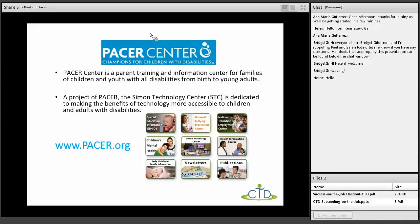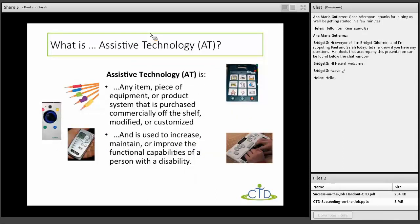PACER Center is where both Sarah and I work. It's a parent training and information center for families of children and youth with all disabilities. We specifically work in the Simon Technology Center, a project of PACER focused on showing the benefits of technology for children and adults with disabilities. Check out our website at pacer.org to learn about all the different things we do.